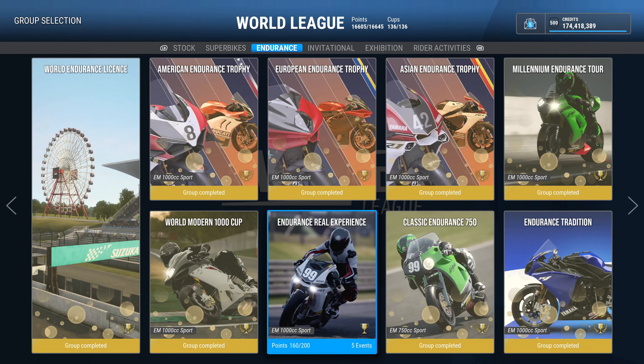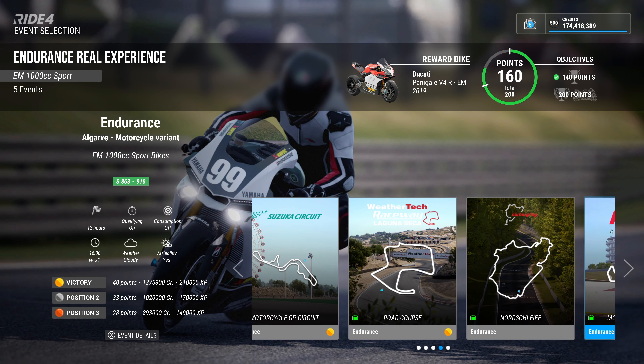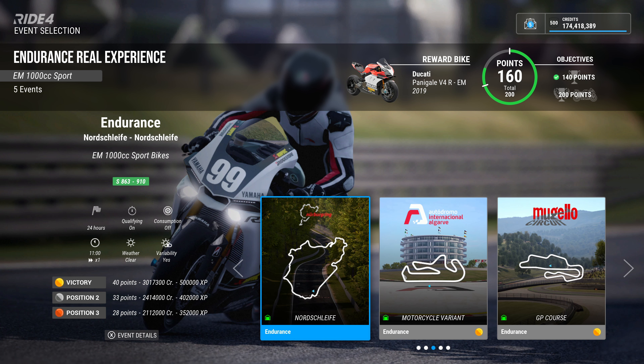Right then, welcome back, and yes, it's that time — the final career event: the Nürburgring Nordschleife 24 hours.